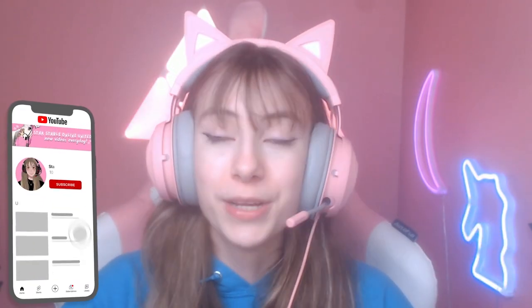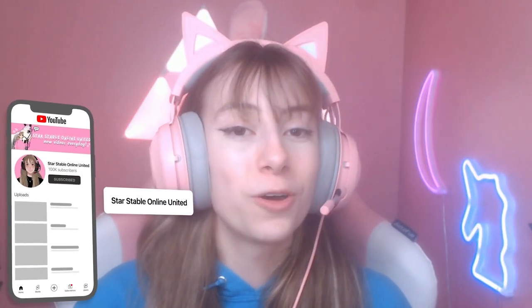Hey everyone, welcome back to yet another Star Stable video! As always, please be sure to like and subscribe if you haven't already, as it truly does make my day. Today we are taking a look at the new Welsh ponies that just got added to the game, so without any further ado, let's just get right into the video.